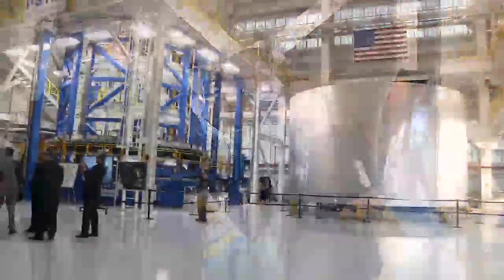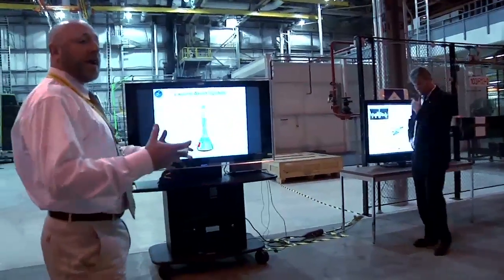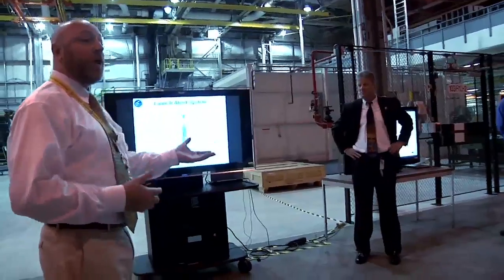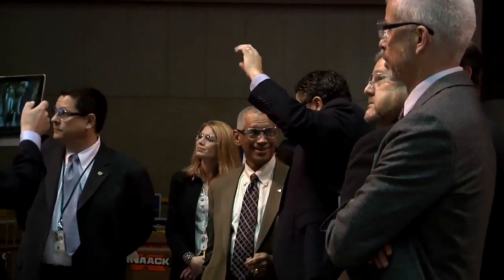The pair was updated on construction of the manufacturing facility that will produce the massive core stage of NASA's Space Launch System, and progress on launching the heavy lift rocket on its first flight test in 2017.